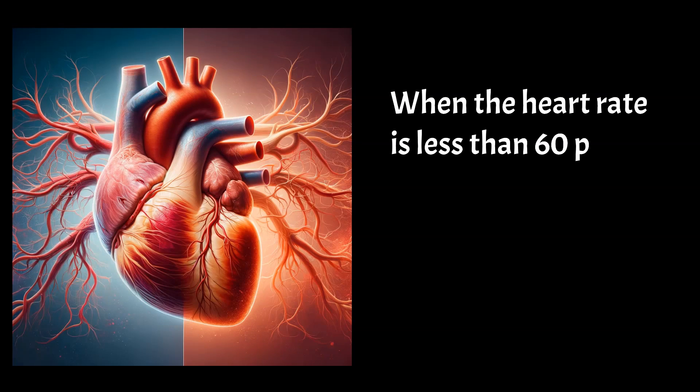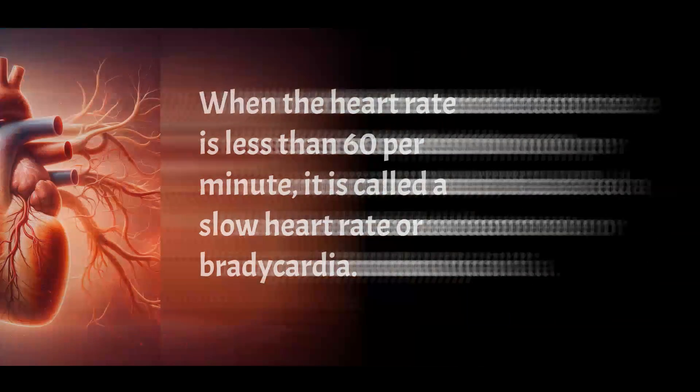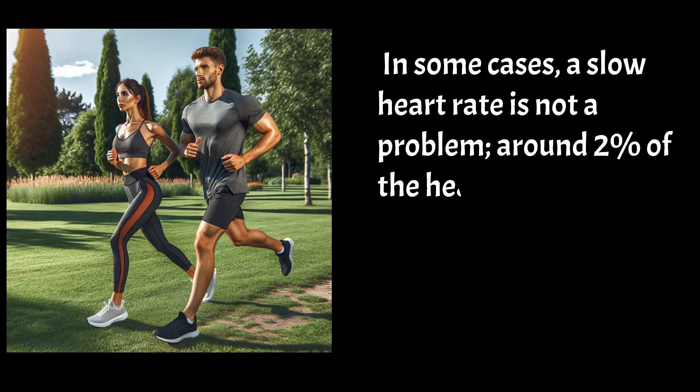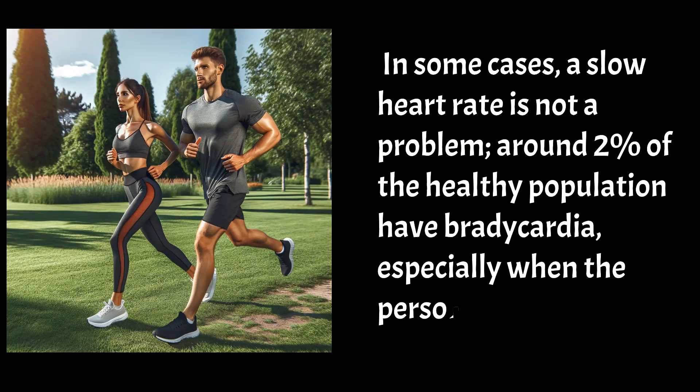When the heart rate is less than 60 per minute, it is called a slow heart rate or bradycardia. In some cases, a slow heart rate is not a problem. Around 2% of the healthy population have bradycardia, especially when the person is physically fit.